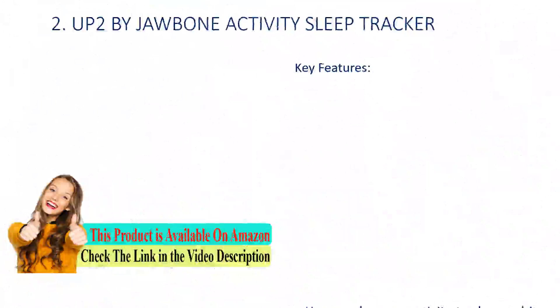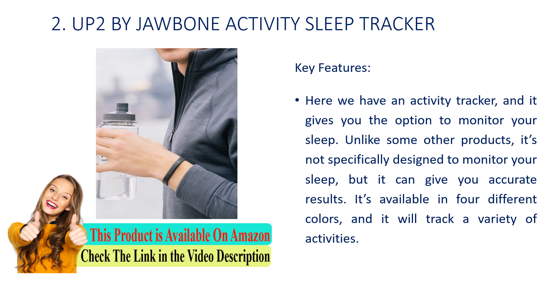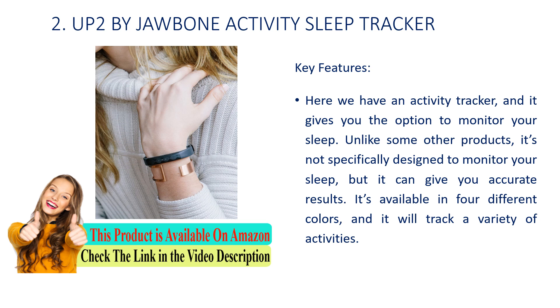Number 2: UpTo by Jawbone Activity Sleep Tracker. Key features: Here we have an activity tracker that gives you the option to monitor your sleep. Unlike some other products, it's not specifically designed to monitor your sleep, but it can give you accurate results. It's available in 4 different colors and will track a variety of activities.